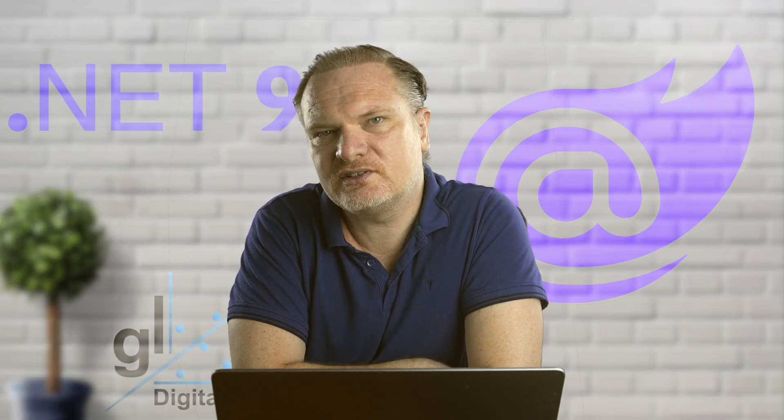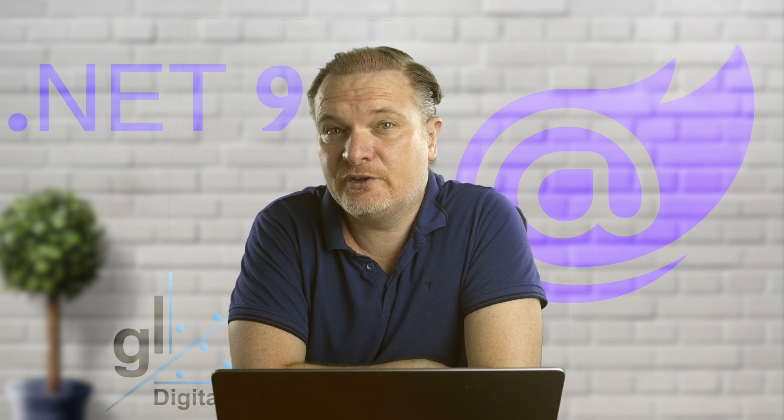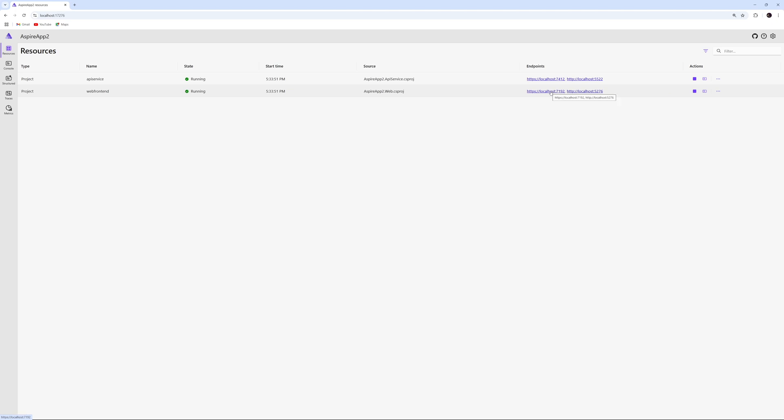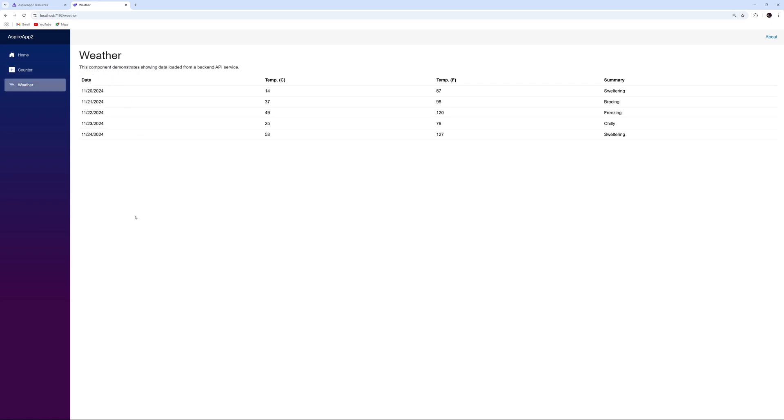When running your app from within Visual Studio, you'll be able to view a dashboard created for you, where you can see a list of all the disparate components that make up your solution. From there, you can browse to the endpoints of the relevant components and test various aspects, view relevant details, and view logs for your components from this central location, as well as the output windows for the relevant components.